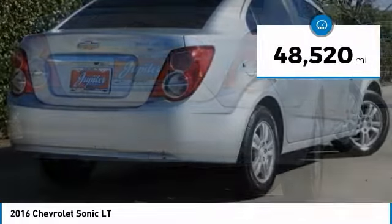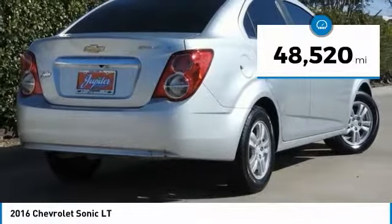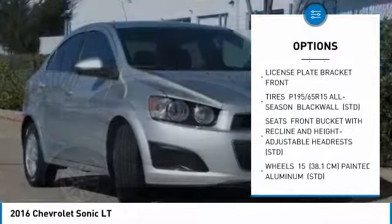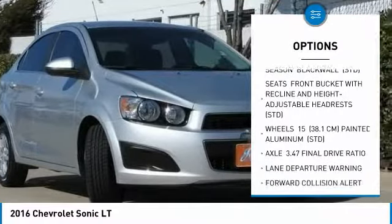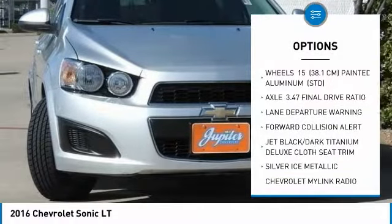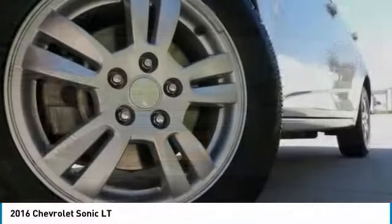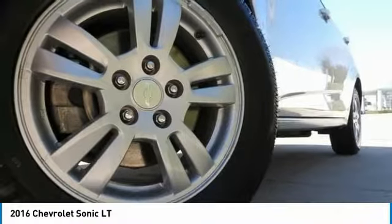This vehicle has less than 50,000 miles. Here are some of this vehicle's great options: remote engine start, steering wheel audio controls, keyless entry, lane departure warning, Bluetooth, adjustable steering wheel, power steering, aluminum wheels, floor mats, cruise control. Your new ride is just a phone call away.